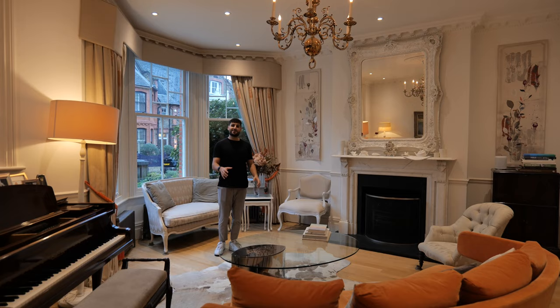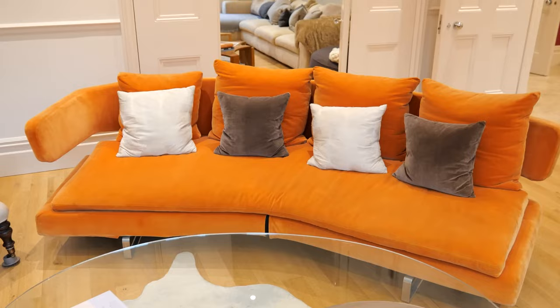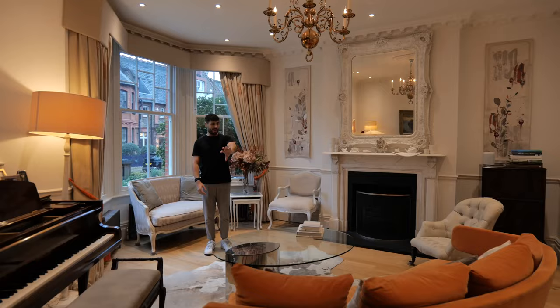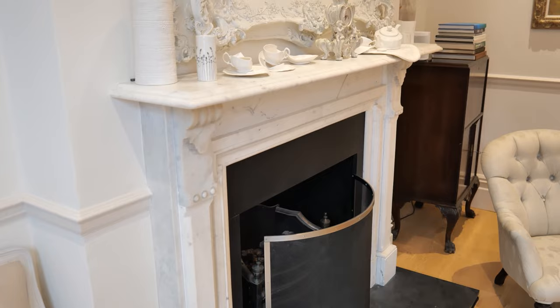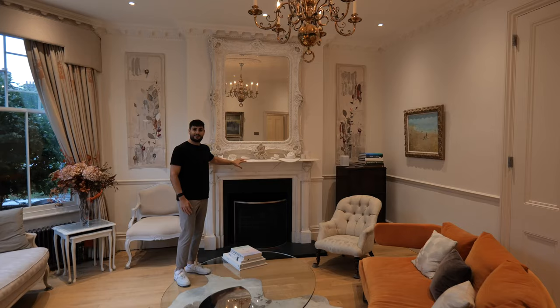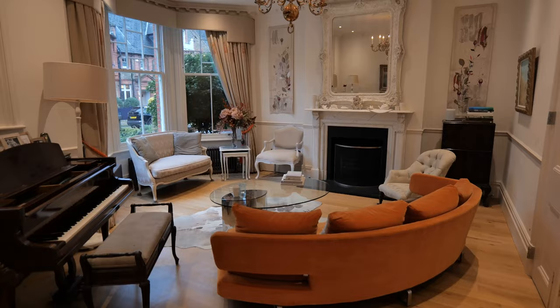The thing that obviously strikes you is this B&B Italia orange sofa here that wraps around this side. They've got some sort of Victorian armchairs here, an open fireplace over here — which we've seen in a lot of these houses, they actually retain the fireplace — and then on this side of the room they've got a miniature grand piano which is cool.